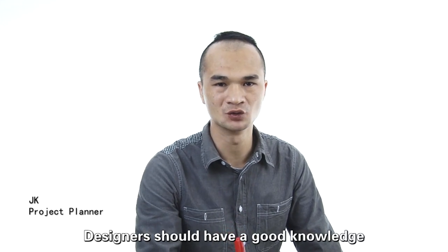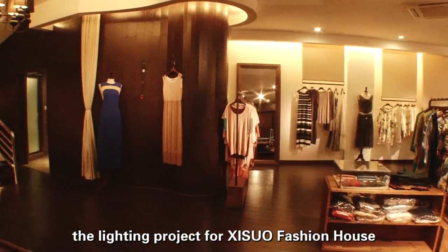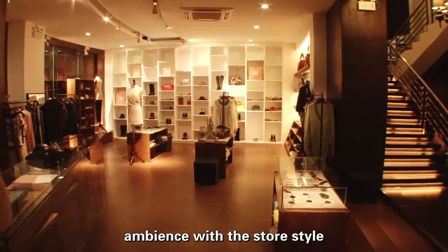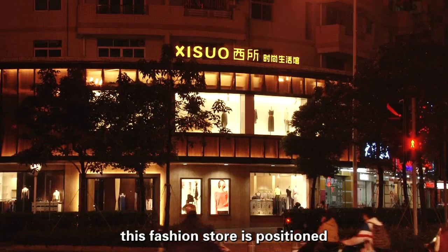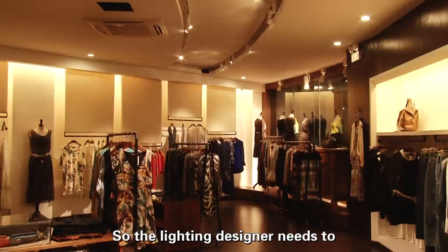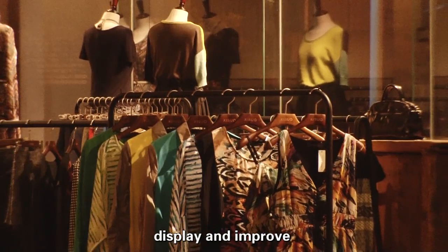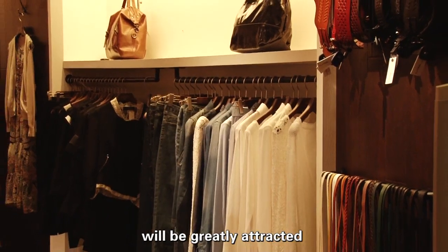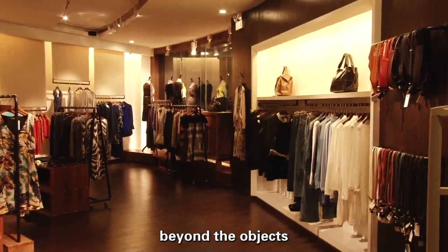Designers should have a good knowledge of products and classify them before the lighting project begins. For Xisuo Fashion House, after detailed analysis by the lighting designer, this fashion store is positioned as a stylish and exquisite clothing shop for high-end consumers. The lighting designer needs to develop a special atmosphere to convey, display and improve the connotation of the apparels, providing the clothing new significance beyond the objects.